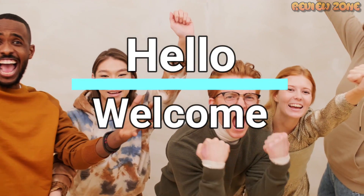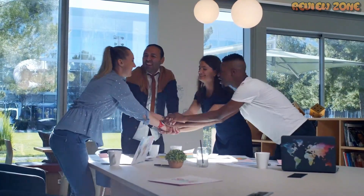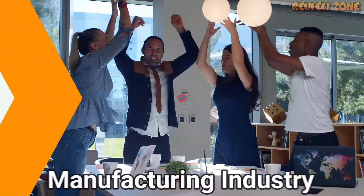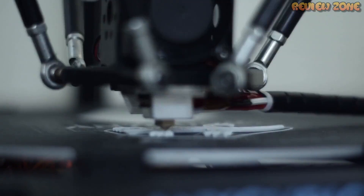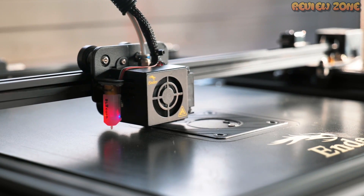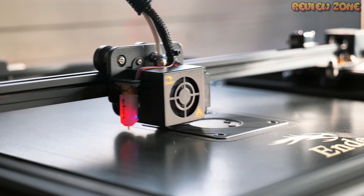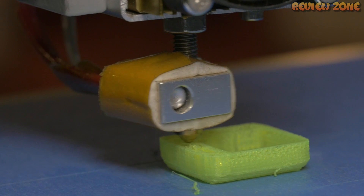Hello everyone and welcome to this video on the top 5 best 3D printers of 2023. In recent years, 3D printing has revolutionized the manufacturing industry, allowing people to design and create their own products at home. As technology advances, so do 3D printers, and in this video we will be discussing the top 5 3D printers available in the market today.